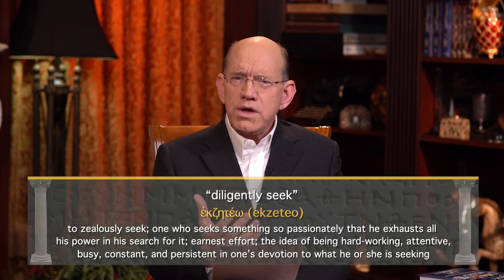The verse goes on: 'He that cometh to God must believe that he is, and that he is a rewarder of them that diligently seek him.' Diligently seek him portrays one who is hardworking, attentive, busy, constant, and persistent in his devotion to receive what he is seeking. This tells us it takes real diligence to stay in a place of faith — you need to undergird yourself with teaching that will help you stay there.